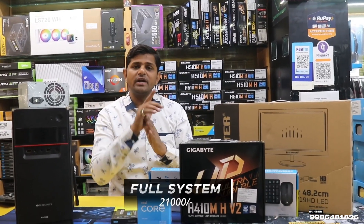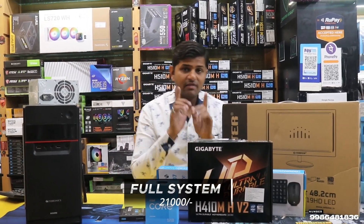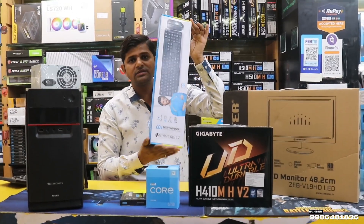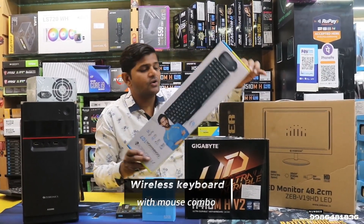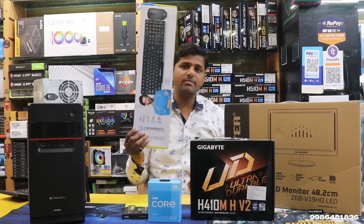Friends, 21,000 rupees including all taxes — same system. Wireless keyboard and mouse is fully free. 21,000 rupees complete system, keyboard and mouse is free.